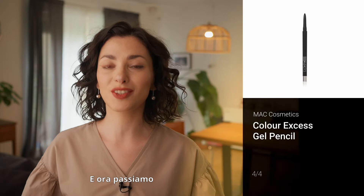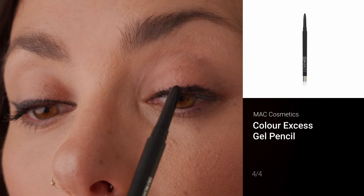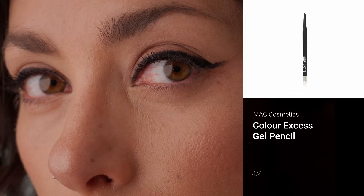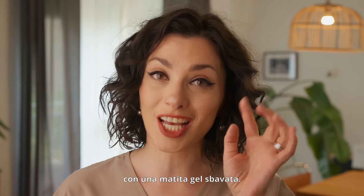Now we're moving on to the pen eyeliners. This is the final look with a smudged gel pencil.